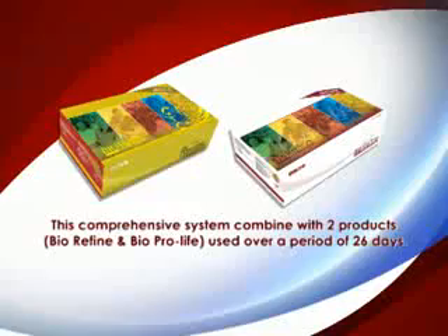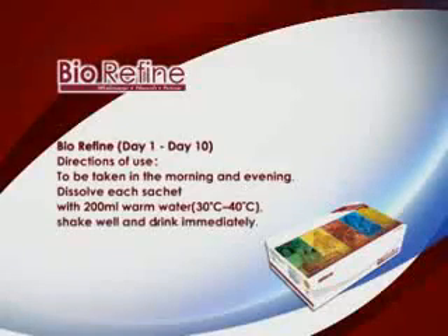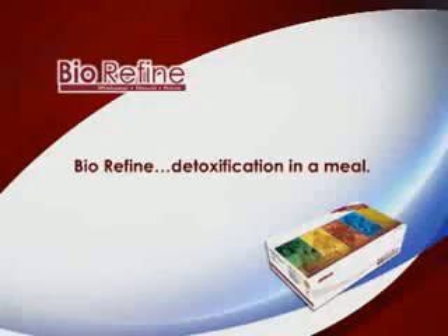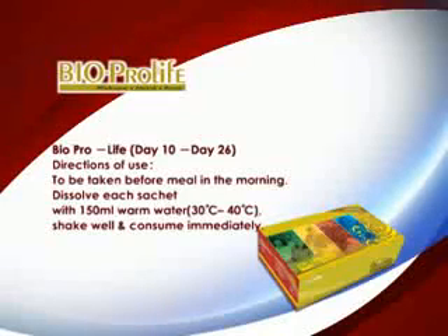This comprehensive system combines two products — BioRefine and BioProLife — to be used over a period of 26 days. BioRefine is used from Day 1 to Day 10. Directions of use: to be taken in the morning and evening; dissolve each sachet with 200ml of warm water at a temperature of 30 to 40 degrees Celsius, shake well and drink immediately. BioProLife is used from Day 10 to Day 26; dissolve each sachet with 150ml of warm water at 30 to 40 degrees Celsius, shake well and consume immediately, taken before your meal in the morning.